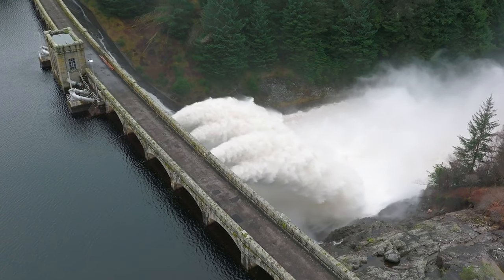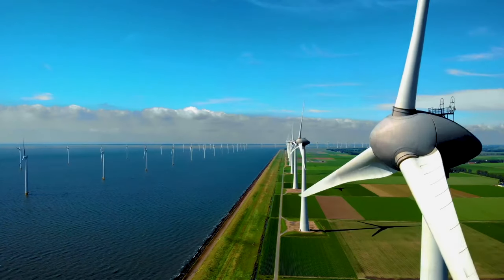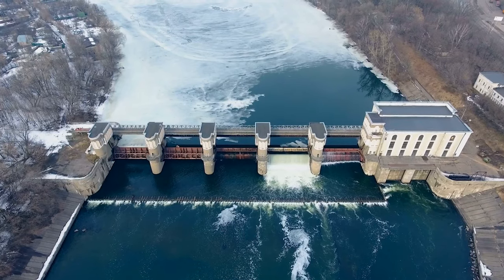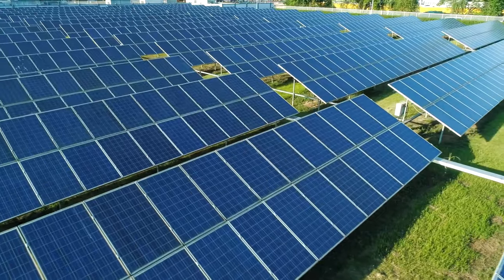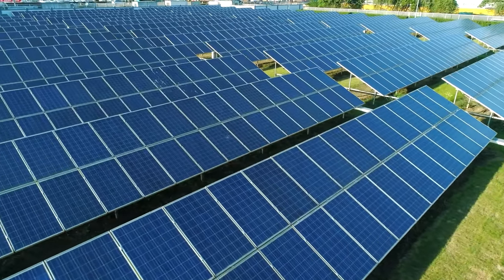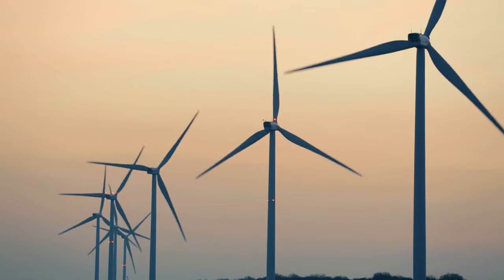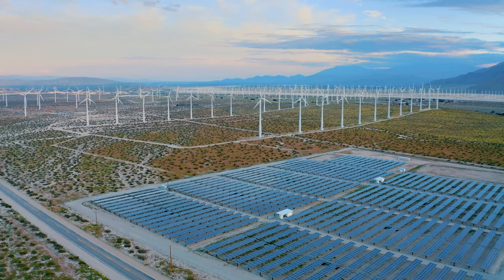Renewable sources of electricity are becoming increasingly popular as concerns about the environment and climate change grow. Hydroelectric power plants use the energy of falling water to generate electricity. Solar panels use the energy of the sun, and wind turbines use the energy of the wind. These renewable sources are clean and sustainable, and they do not produce greenhouse gas emissions.